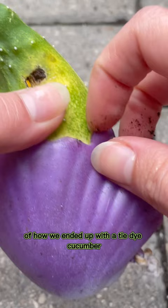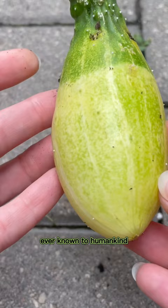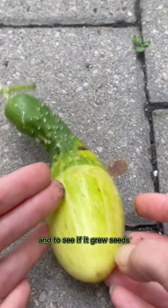Everything started because I wanted to grow a cucumber-shaped oyster shell skull scallop. My goal was to grow this thing into the craziest shape ever known to humankind, basically coining a new fruit, that ended up looking like Patrick from Spongebob — and to see if it grew seeds that we could take and use to grow into another experiment.